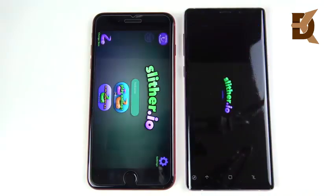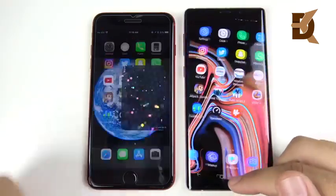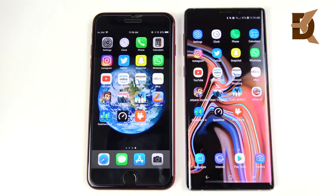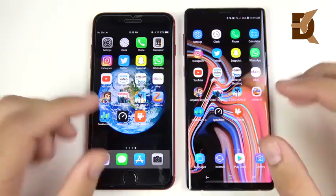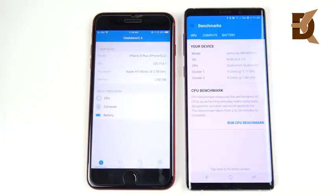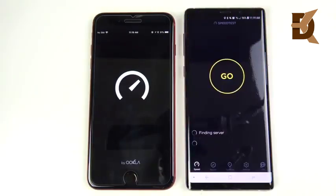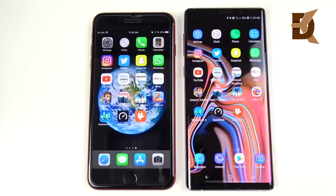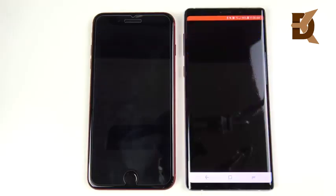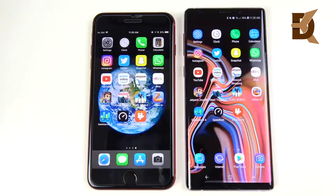Tending to see a little better performance on the 8 Plus for gaming still, even here in 2018. Into Slither — first on the left, very similar performance, but these are only fractions of a second — milliseconds — so neither one will disappoint you in gaming. Into Geekbench — pretty close to equal. Speed test app and Video Shop — pretty close to a draw.